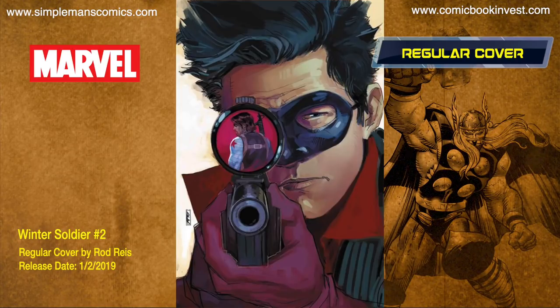Winter Soldier number two releases January 2nd, 2019. As Bucky works to help others find the redemption he found, Hydra takes issue with his new initiative and sends a young killer to rectify the situation. This could introduce a brand new character — RJ, a teenage assassin extraordinaire sent to kill the Winter Soldier. If that's the case, it's a great issue to pick up. There's just the one cover, and for cover price it's a possible first character appearance — definitely worth pre-ordering.